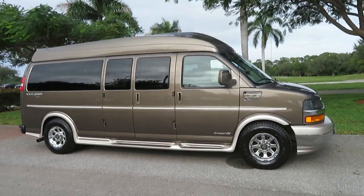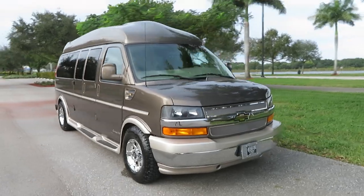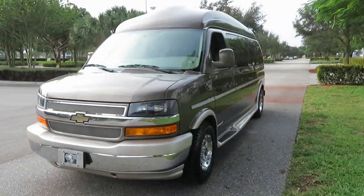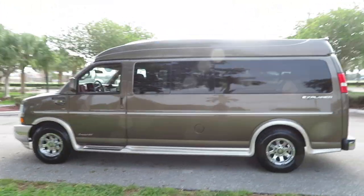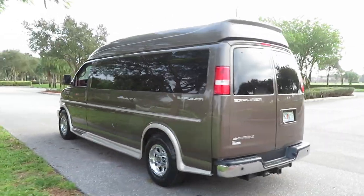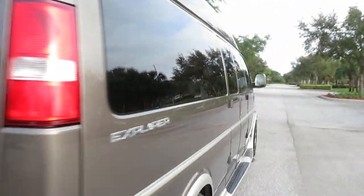2017 Chevy Express nine passenger Explorer conversion van. Visit suprememotorsusa.com or suprememotorsusa.net. Beautiful 2017 Chevy Express nine passenger extended 2500 Explorer Limited SE conversion van — fully loaded, leather, two-tone.